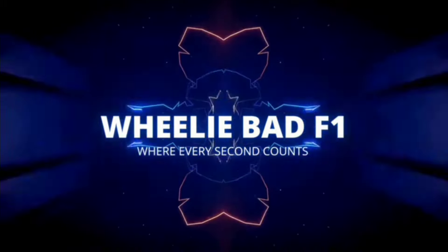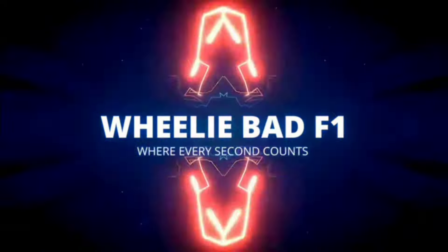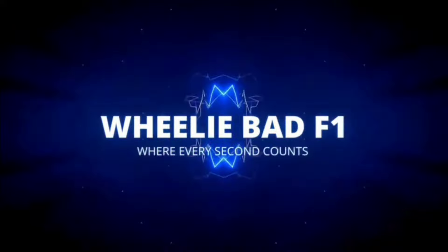That's right, it's the glorious sound of those hybrid engines going down the street at the Bahrain Grand Prix. F1 is finally back.